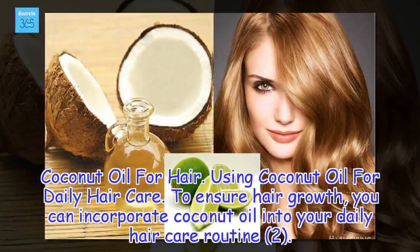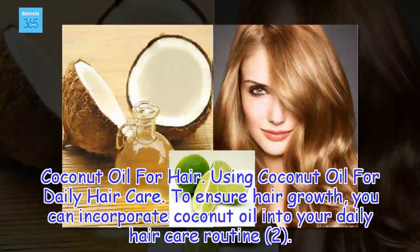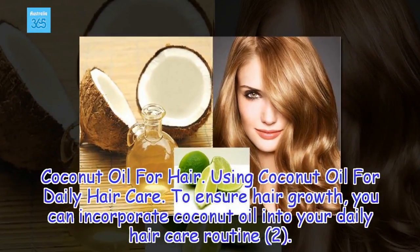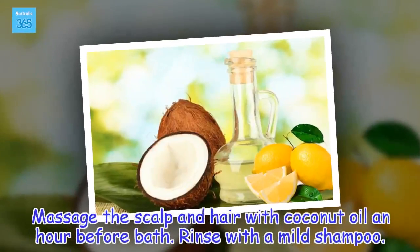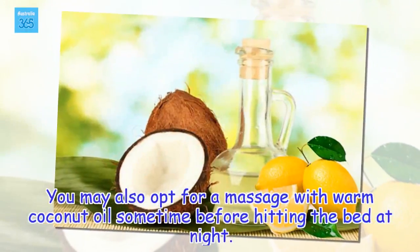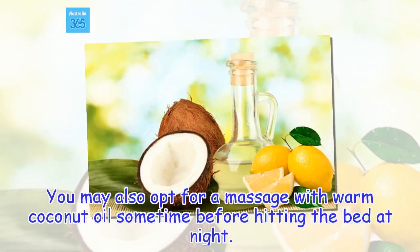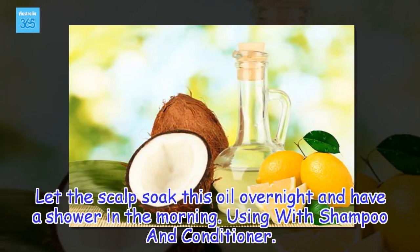Coconut oil for hair: Using coconut oil for daily hair care. To ensure hair growth, you can incorporate coconut oil into your daily hair care routine. Massage the scalp and hair with coconut oil an hour before bath, then rinse with a mild shampoo. You may also opt for a massage with warm coconut oil before bed, let the scalp soak overnight, and have a shower in the morning.